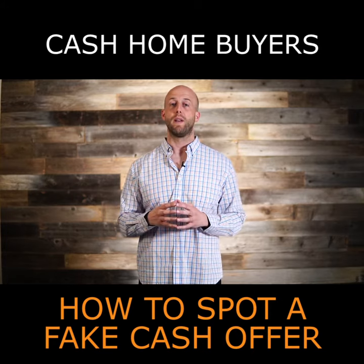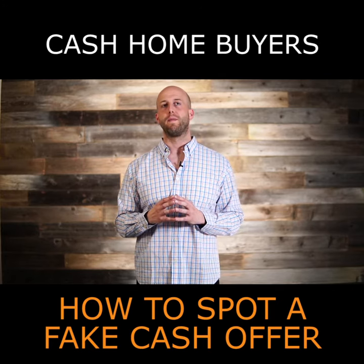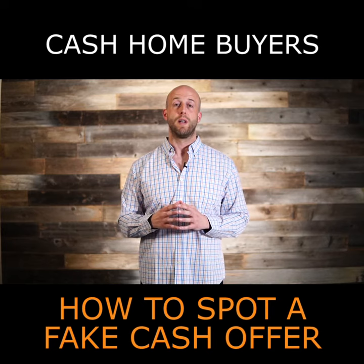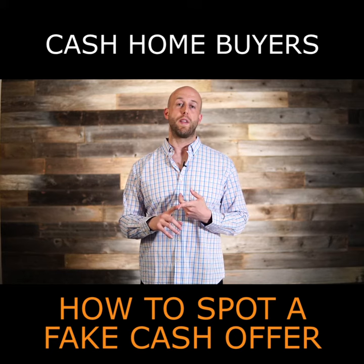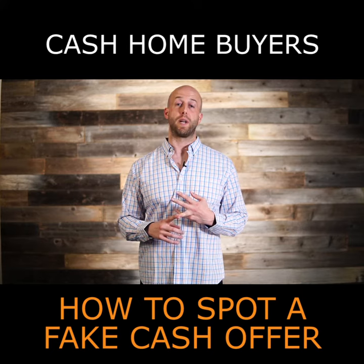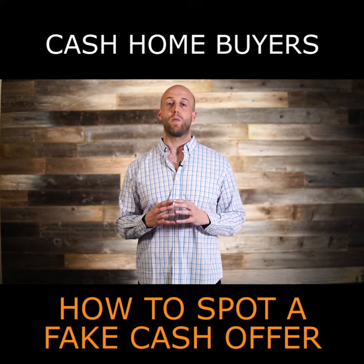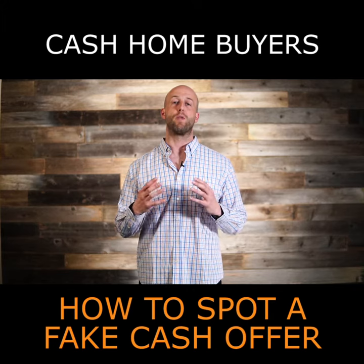Don't get caught in this fake cash purchase from a fake cash buyer. Number two, look at the purchase and sale agreement that the cash buyer brings you. They will typically use tactics around the buyer's name, the size of the earnest money check, and the option period. Check out my other video that tells you exactly how to spot these scams that 'We Buy Houses' or cash buyers typically pull when they are not the real buyer of your home.